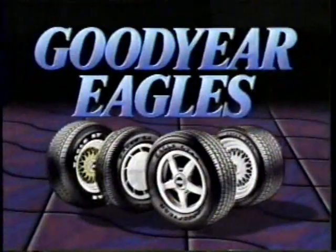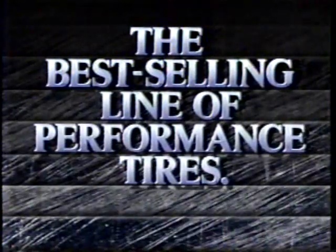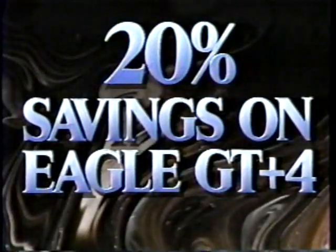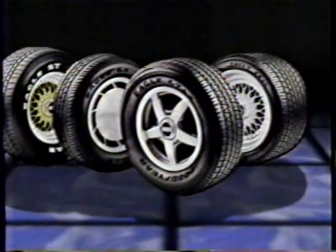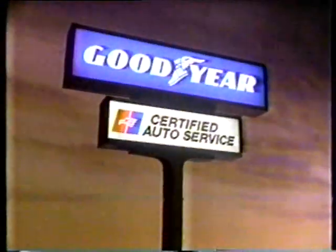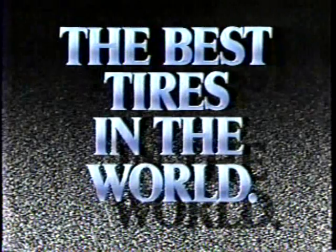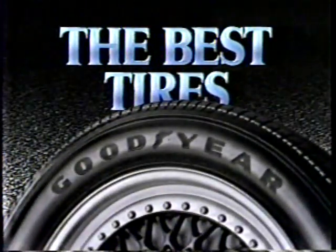This is it — your best chance of the year to save on all Goodyear Eagles, the best-selling line of performance tires in the world. You can save 20% on the all-season Eagle GT Plus 4. And that's not your only choice, because all Eagles are on sale, but only until June 2nd at participating Goodyear retailers. The best tires in the world have Goodyear written all over them.